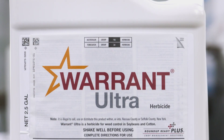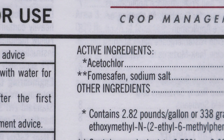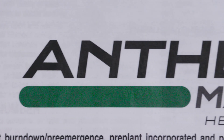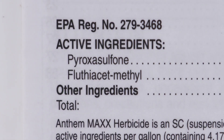When we talk about the combinations, the two most popular ones are Warrant Ultra — that's got Warrant, Group 15, along with Flexstar, that PPO chemistry — or you could go to FMC's version of the same type of thing, where we've got Anthem Max, and that gives you Zidua, Group 15, along with Cadet, the other PPO.